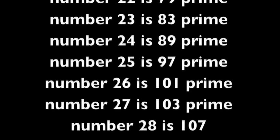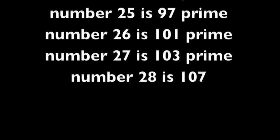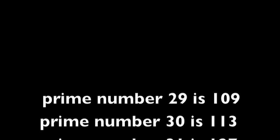Prime number 24 is 89. Prime number 25 is 97. Prime number 26 is 101. Prime number 27 is 103. Prime number 28 is 107. Prime number 29 is 109. Prime number 30 is 113. Prime number 31 is 127.